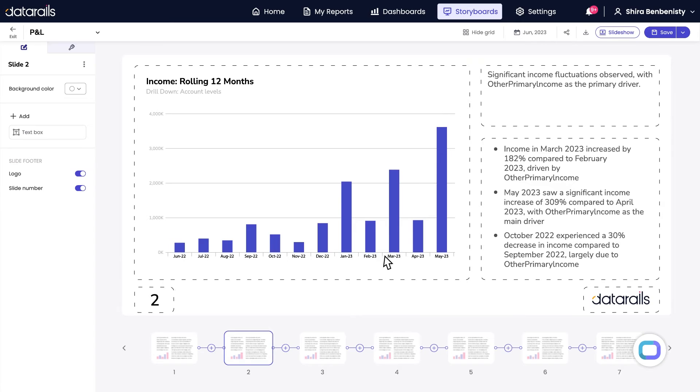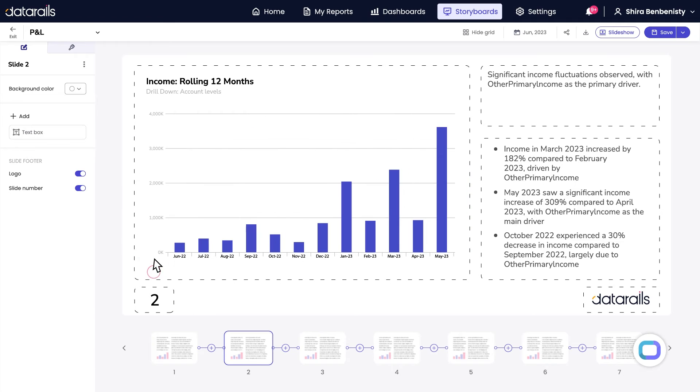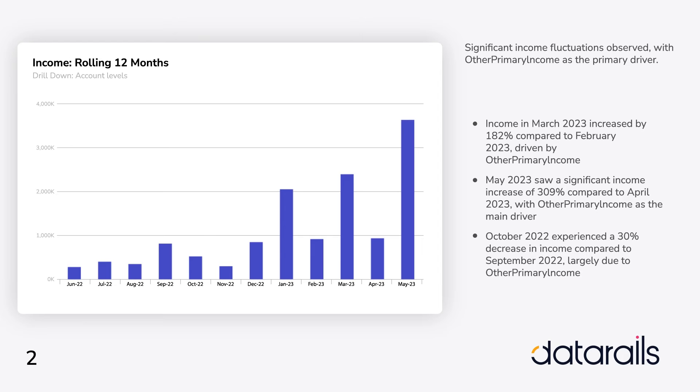And just like that, your hour-long manual tasks to create 50 slide decks just became effortless. The cherry on top? Your storyboards are live, so if your data is updated or changed in your dashboard, your storyboard will automatically be updated. Storyboards ensures that your next board meeting is the most effortless and productive one you've ever prepared for.